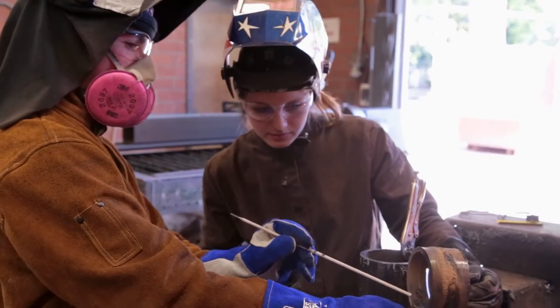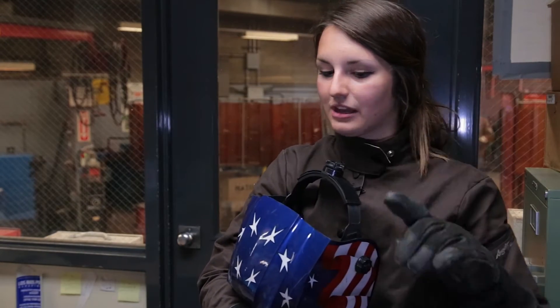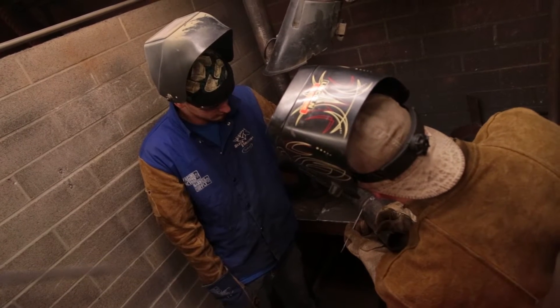It was my first time ever welding when I came to this program. Whenever I had a question I just brought my weld to them and said, 'What am I doing wrong?' or 'How does this look?' and they would always tell me exactly what to change, or they'd come into your booth and watch you weld.